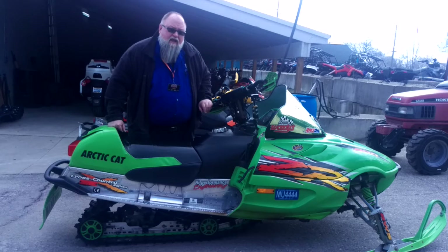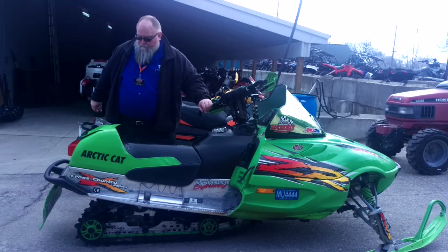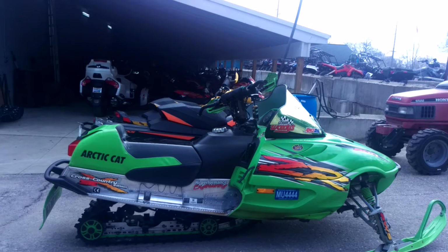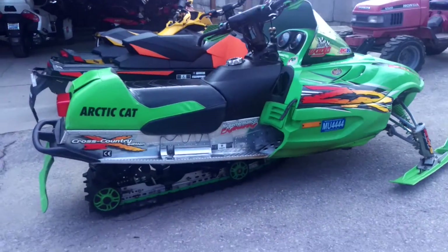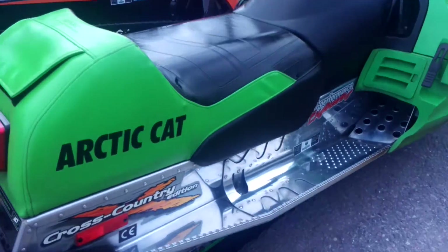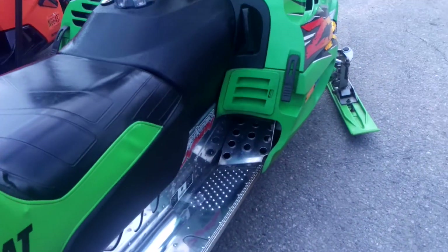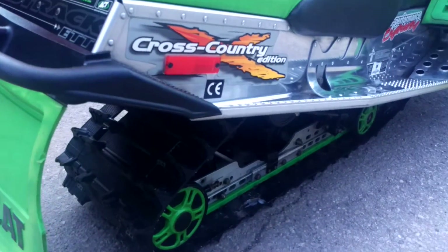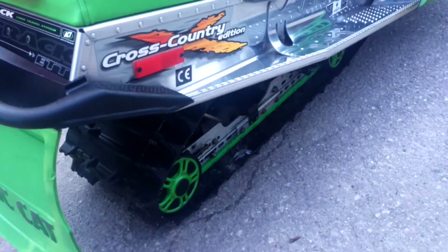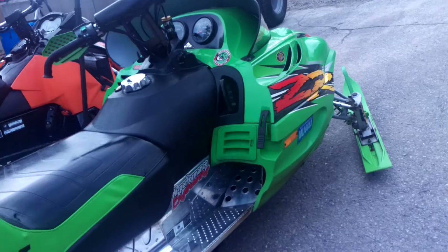We're going to take some close up looks at it and you'll see what I'm talking about. He brake polished all the tunnels. And not studded yet on the track, which is nice — it makes those tracks last a little longer.